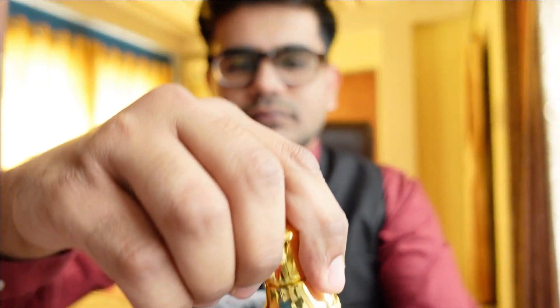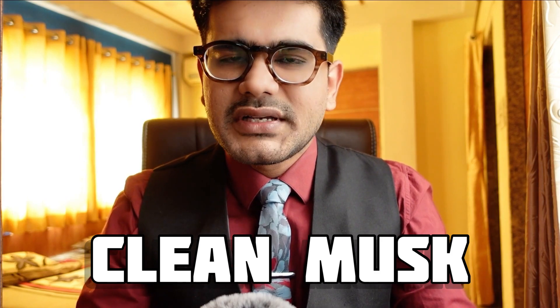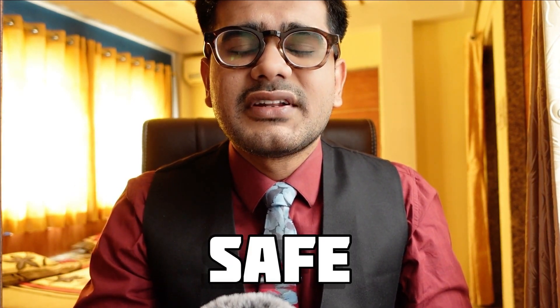Once you open it you get this glass dipstick. It is an extremely clean musk — that's about it. You'll get a bit of saffron as well, but the most prominent thing you get here is musk. The scent profile is amazing because it is clean, it is safe, it is mature, and people are definitely going to compliment you if they get a whiff of this one.